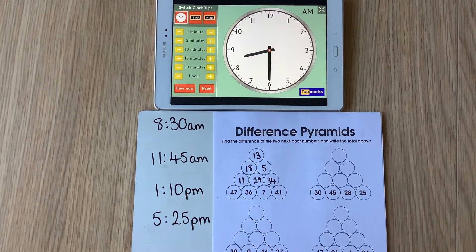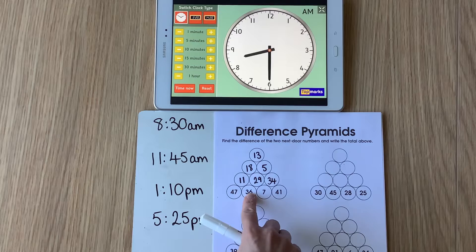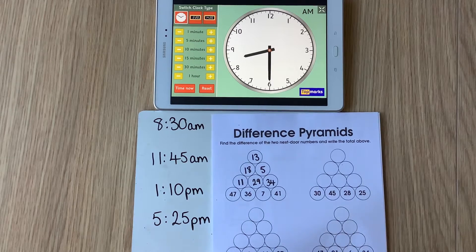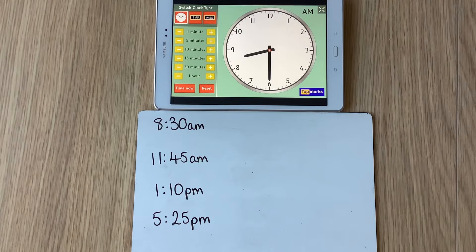So in a difference pyramid we are trying to find the difference between the two numbers — the larger number take away the smaller number. That's your warm-up for today; there are two levels for that activity. For today's main activity we're going to go back to thinking about telling the time, and we're going to think about everything we've been doing so far. We'll practise telling the time in 12-hour clock, in 24-hour clock, using an analogue clock, and today we're also going to practise counting on and counting back.